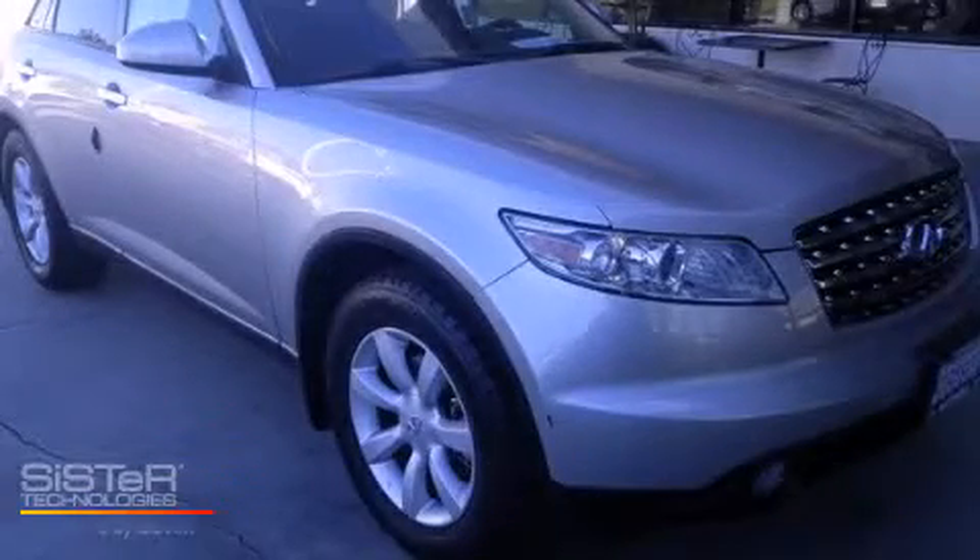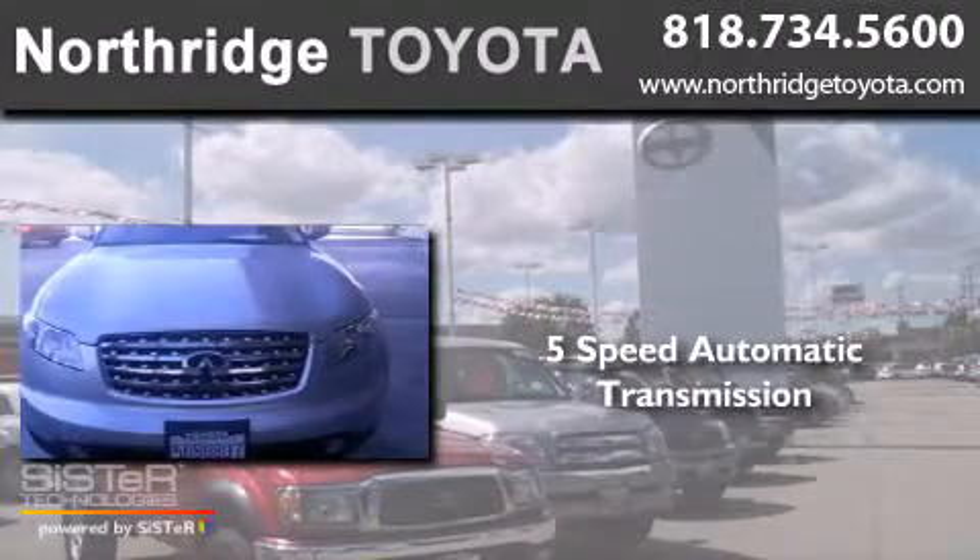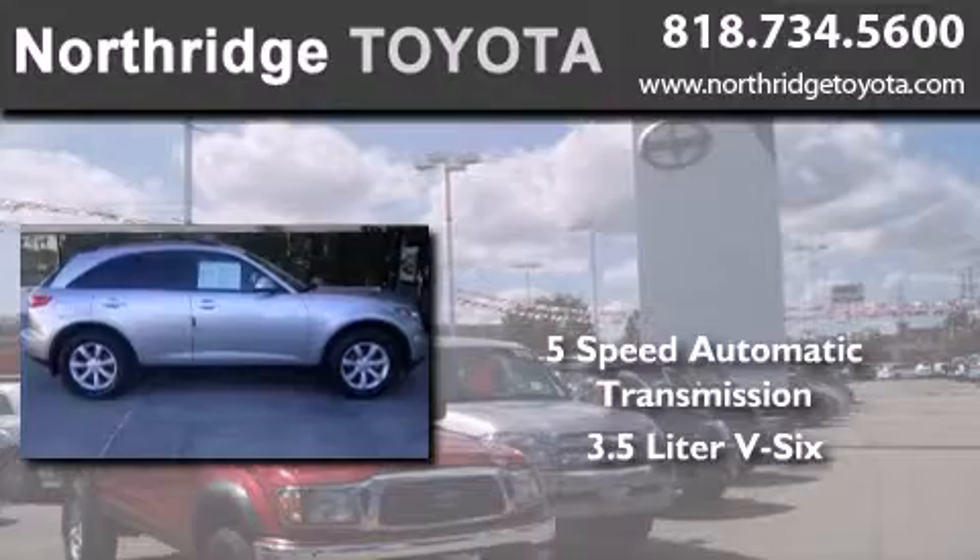This is a 2003 Infiniti FX35. This crossover has a 5-speed automatic transmission and a 3.5-liter V6.